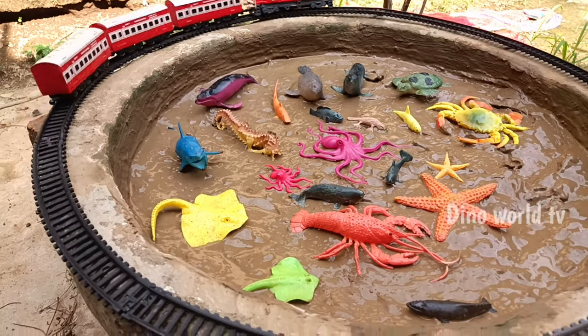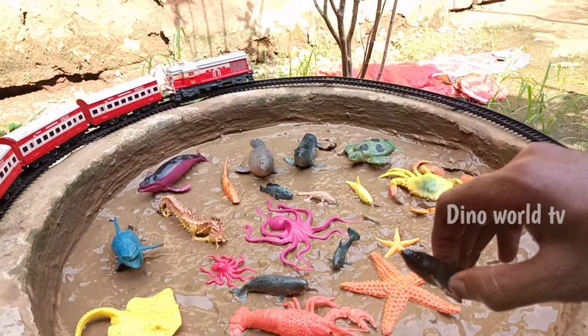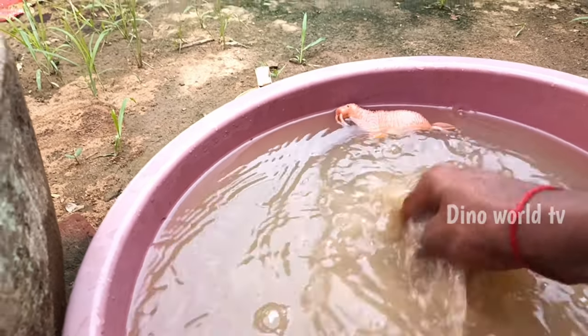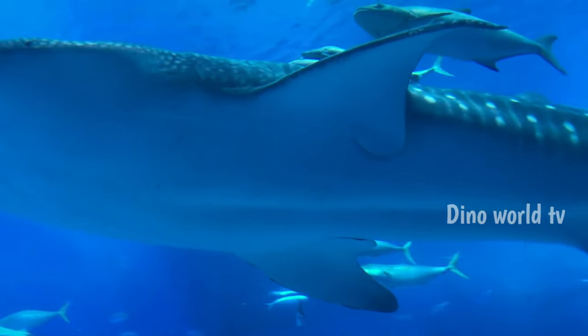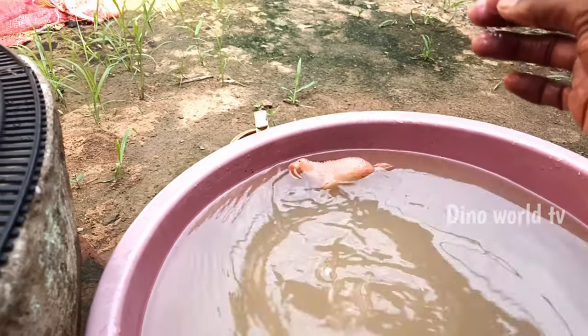So get the next sea animal out of the mud. Bowhead whale! Let's watch it now. Here we go, bowhead whale!